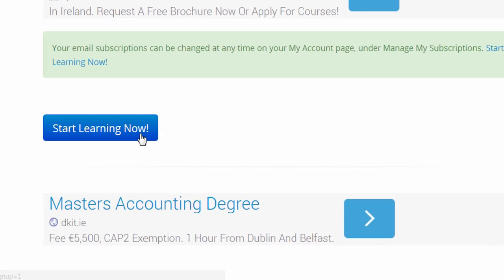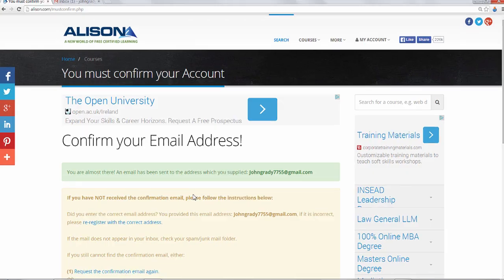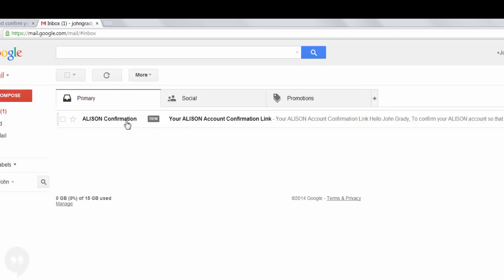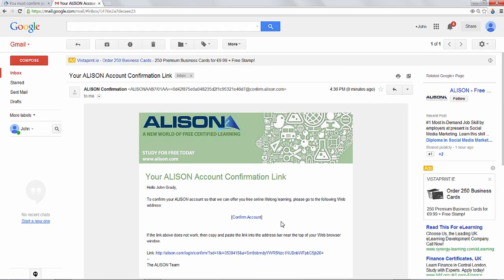Then click Start Learning. From here we click Start Learning Now, and now we see we need to check our email for a confirmation. Let's open up our email from Alison and click on the link to confirm our account.